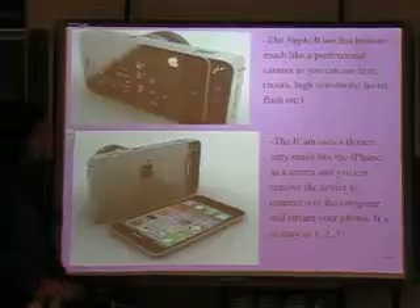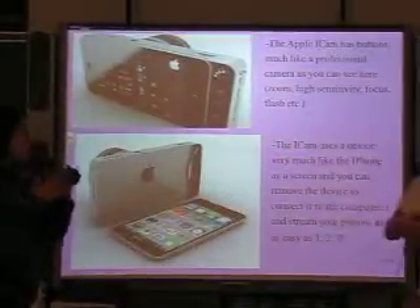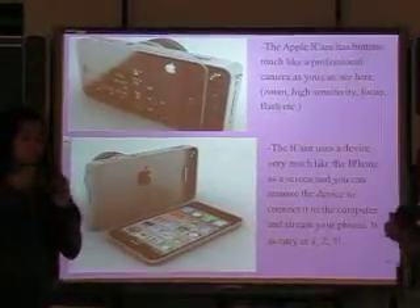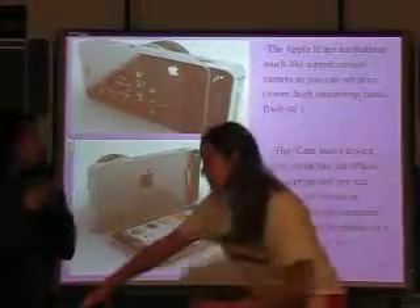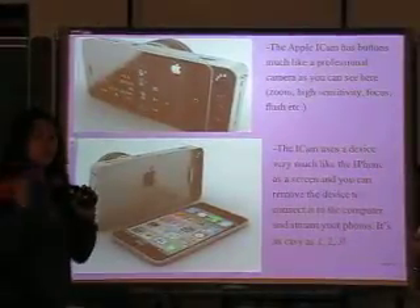The Apple iCam has buttons much like a professional camera. As you can see here, it has zoom, high sensitivity, focus, flash, etc. The iCam uses a device very much like the iPhone as a screen, and you can remove the screen so you connect it and easily stream your photos into the computer.